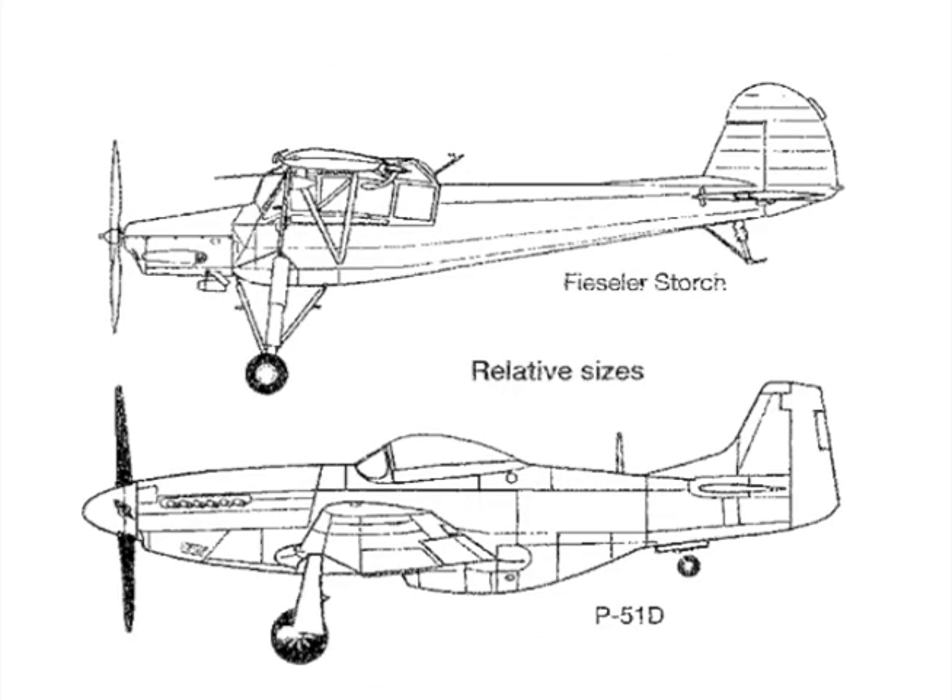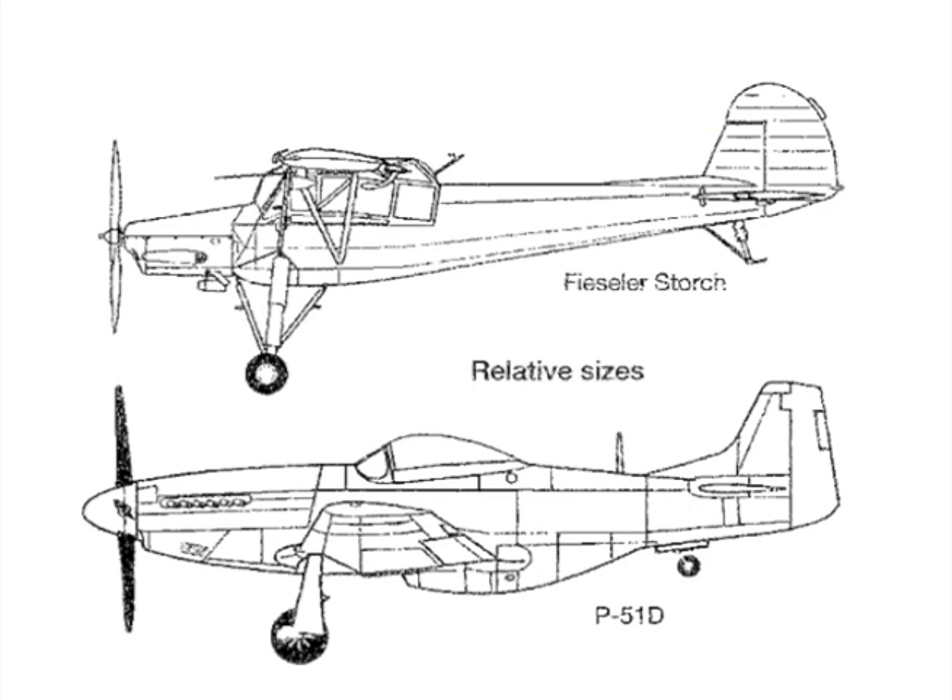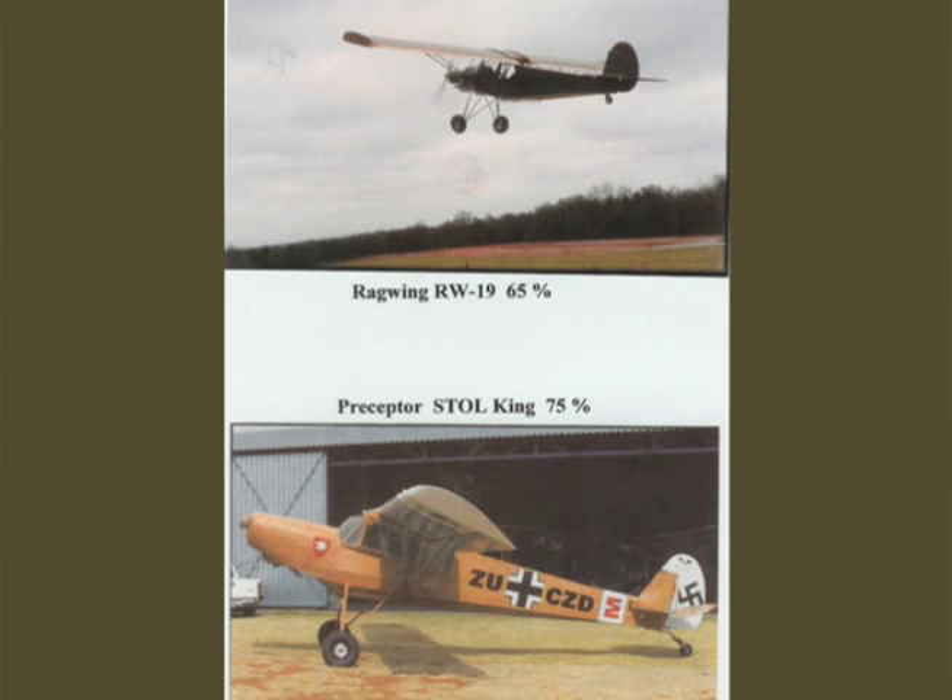People often ask why I didn't build or own a full-size one. The answer is impracticality — the Storch is the size of a Mustang or a de Havilland Beaver, with a 46-foot wingspan that barely fits in this hangar. There have been about five different replicas of the Storch — probably after the Mustang, this is the most replicated of any warbird to date. They come in various sizes and various degrees of authenticity.